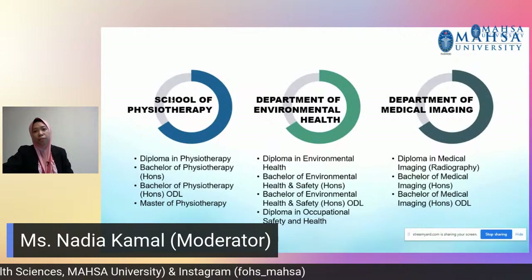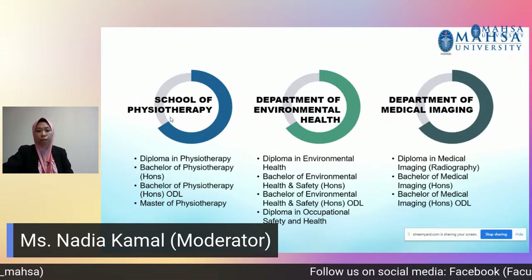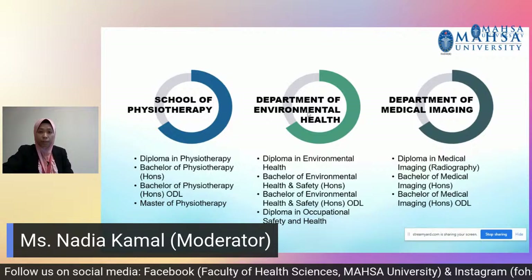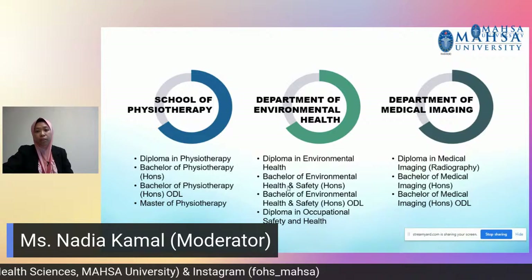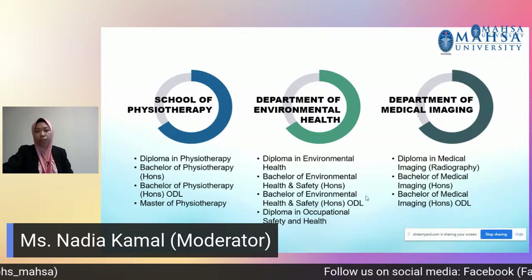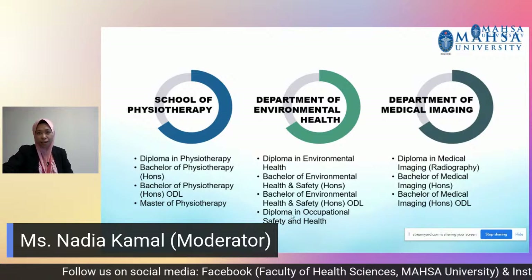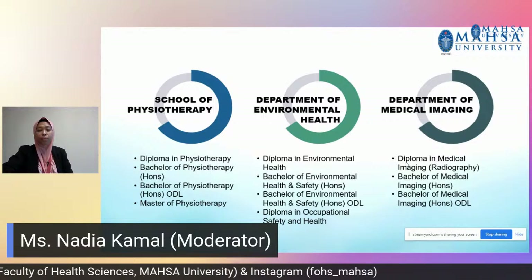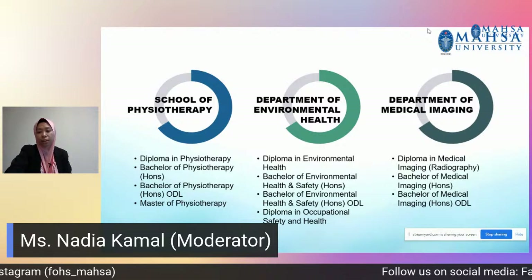Under the School of Physiotherapy, there are four programmes: Diploma in Physiotherapy, Bachelor of Physiotherapy Conventional and ODL mode, as well as the Master of Physiotherapy. Under the Department of Environmental Health, there are Diploma in Environmental Health, Bachelor of Environmental Health and Safety, Bachelor of Environmental Health and Safety via Open and Distant Learning mode, and Diploma in Occupational Health and Safety. Under our department, we have three programmes: Diploma in Medical Imaging, Bachelor of Medical Imaging Honours, as well as Bachelor of Medical Imaging ODL mode.